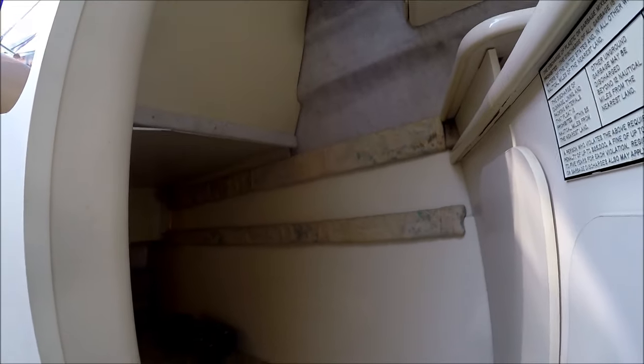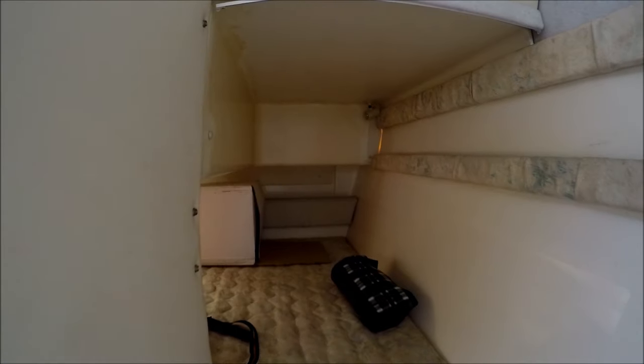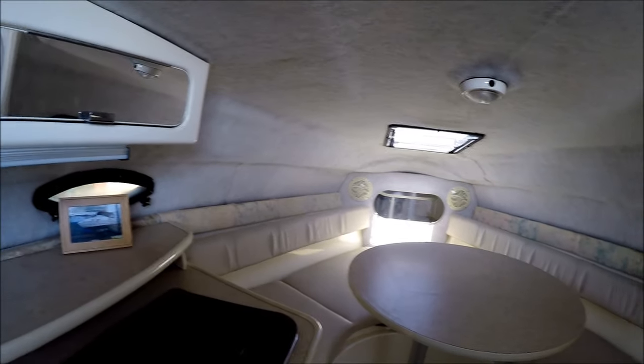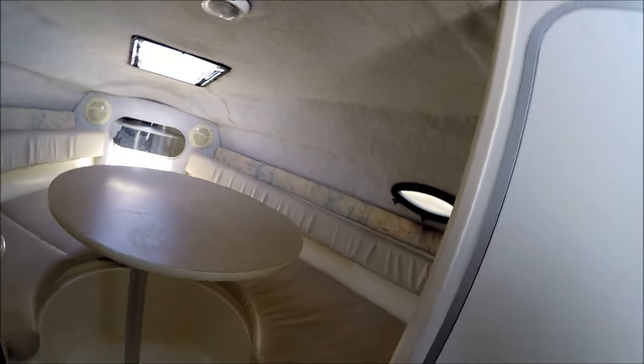Behind us we've got our mid cabin with a privacy curtain. She's double-wide and, as you can see, she's full beam. This concludes our walk-through tour on this 24-foot Stingray Cruiser, for sale at South Mountain Yachts.